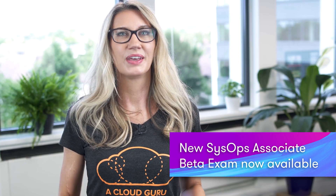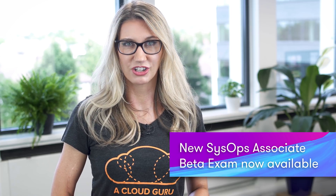There is a new SysOps Associate beta exam now available. This new exam is designed to reflect the changes in AWS technology since the original exam was first launched. The beta exam is available until July the 13th, and Ryan and I will be taking the exam this week and releasing a video to let you know what we think. If you're currently studying for the current SysOps exam, don't worry — the current version is still going to be available until September the 23rd.